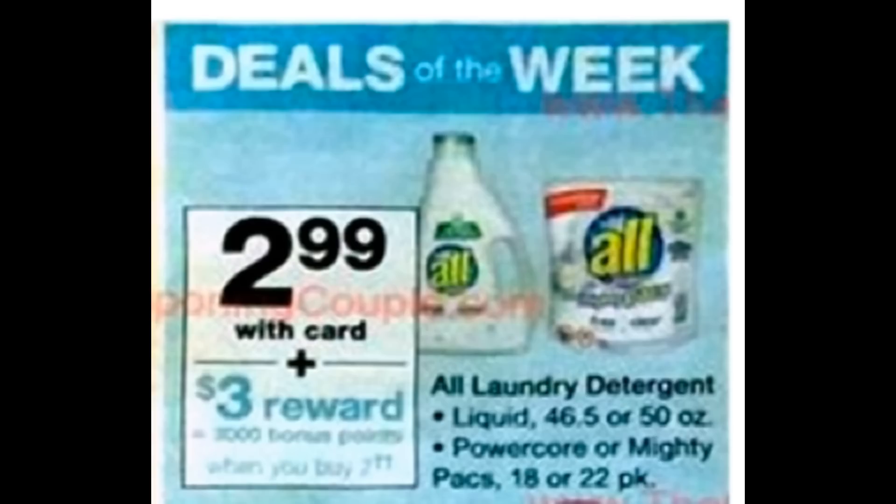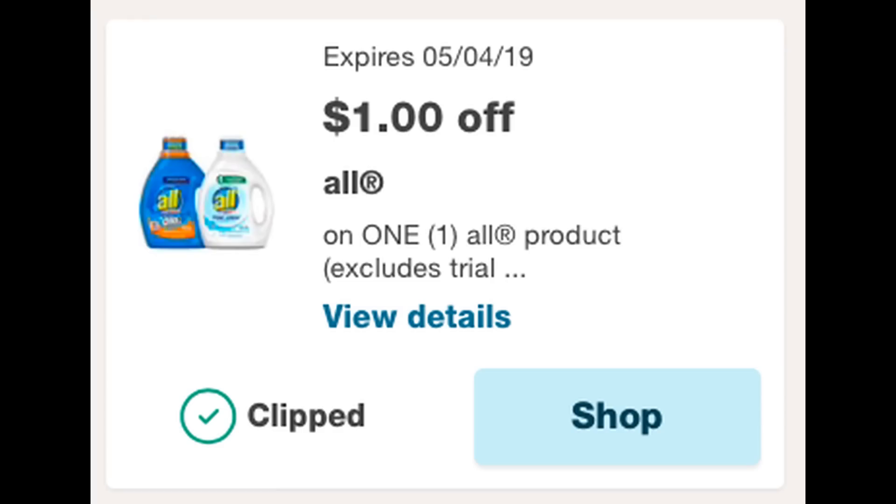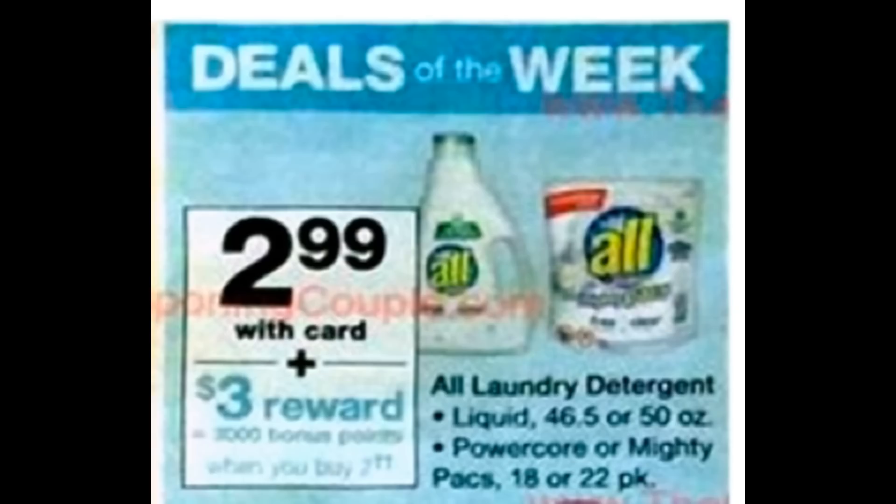Today we did get a $1 printable coupon on All detergent — I'll link it in the description box. Print that coupon out; it's good on one All product, so you can use it on the Power Packs or whatever you need starting the 28th. Best deal: grab two at $5.98, use the printable coupon, and then check your Walgreens app for a send-to-card coupon — note that coupon expires the 4th. With both coupons, you pay $3.98 and get back 3,000 points, making both bottles 98 cents total, or 49 cents each.